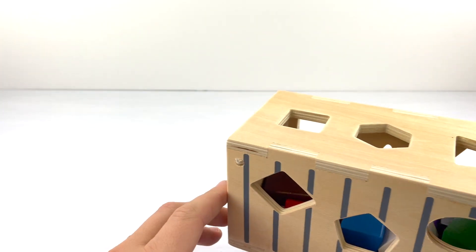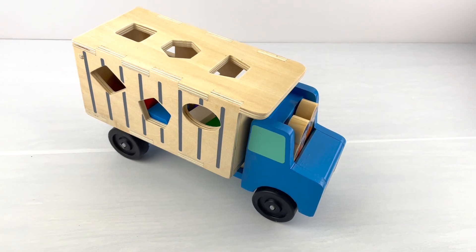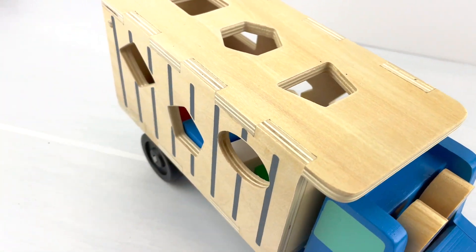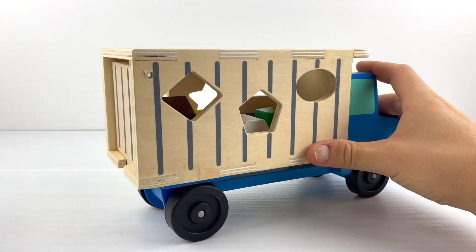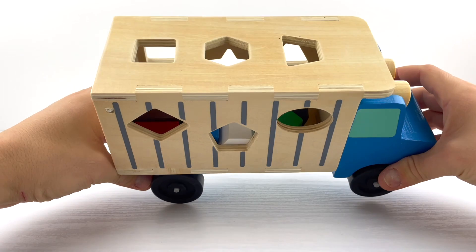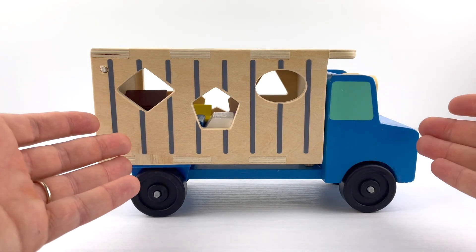Let's learn some colors, numbers, and shapes with this big wooden truck! Wow, so many windows — I think that's where the shapes are going to go. Can you help me count them? One, two, three. Let's turn it around: four, five, and six. And on the top: seven, eight, and nine. There are nine windows on this truck!